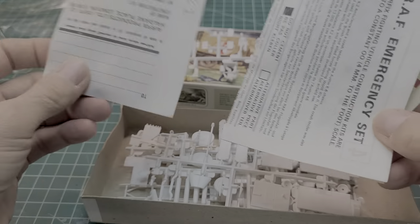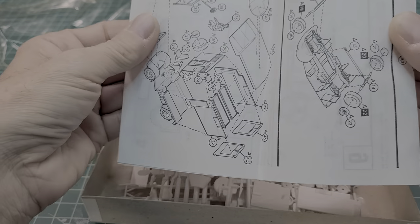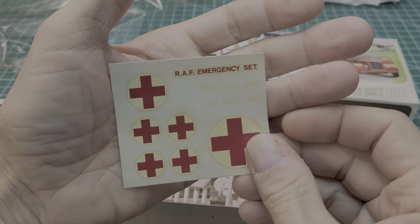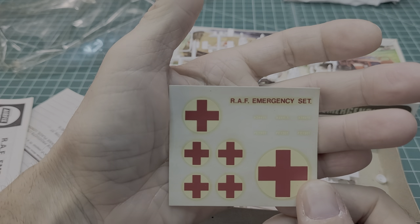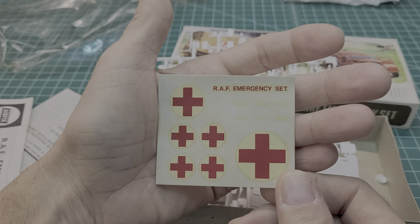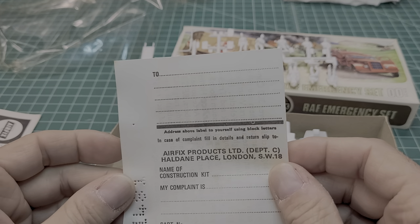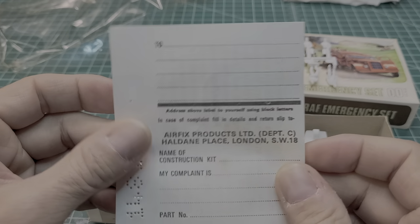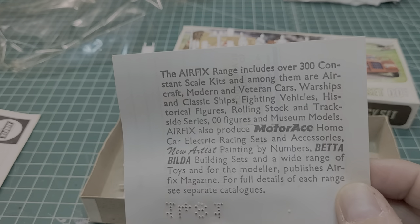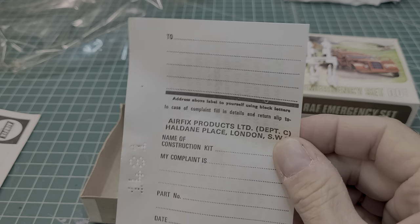We got an instruction sheet here, and we got some decals. Let's see if there are any more decals — sometimes they're in the instruction sheet. We got these nice decals. Like I said, these are older decals — remember those three vintage planes I did? I'm going to give these a good coat of decal film and we'll see if they work. Never give up on old decals, guys. And this is a complaint form — I wonder if they still honor this. God, this thing's been out of production for years. Anyway, this is a cool piece of history. I always like saving this stuff out of old vintage kits; I never throw this stuff out.